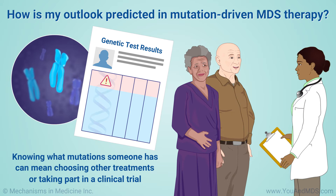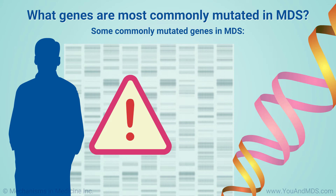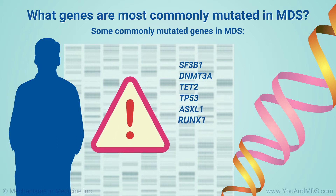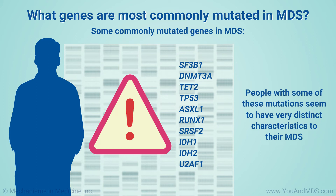Some commonly mutated genes in people with MDS include SF3B1, DNMT3A, TET2, TP53, ASXL1, RUNX1, SRSF2, IDH1, IDH2, and U2AF1. People with some of these mutations seem to have very distinct characteristics to their MDS, and some, such as SF3B1, can be associated with a relatively good outlook.